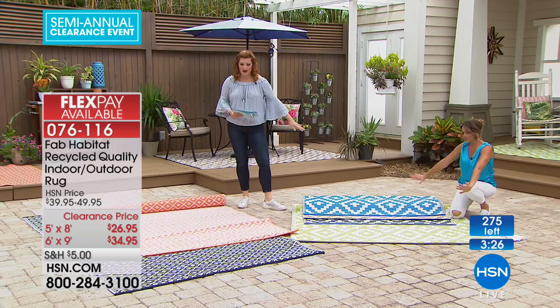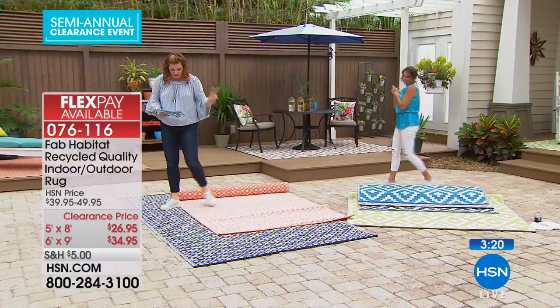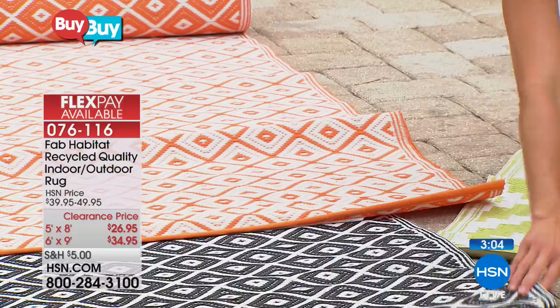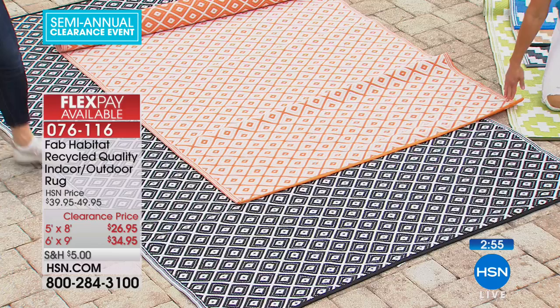The second option is the Geo rug — a smaller, more graphic geometric print. Available in a zesty tangerine orange perfect for summer, and black and white. You can choose a 5x8 or a 6x9. There are only about 275 left.